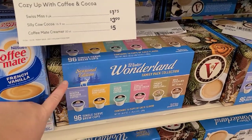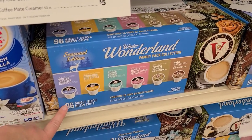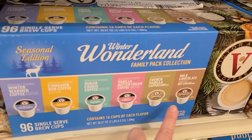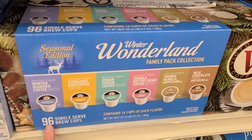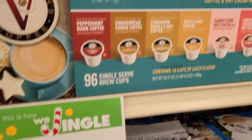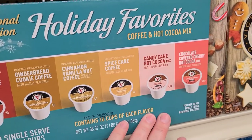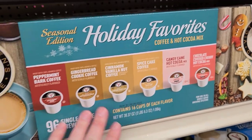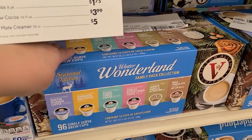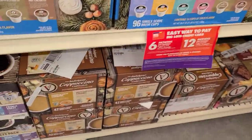This is really nice — it's a seasonal edition Winter Wonderland K-cup set with 96 flavors: winter warmer coffee, cinnamon bun, sugar cookie, vanilla buttercream, French vanilla, and milk chocolate, for $28.88. That's a great deal! They also have a Holiday Favorites set with peppermint, gingerbread, cinnamon spice cake, candy cane, and chocolate covered cherry — also 96 for $28.88. I personally think the holiday flavors is the better of the two. They also have smaller ones — 42 K-cups for $14.88.